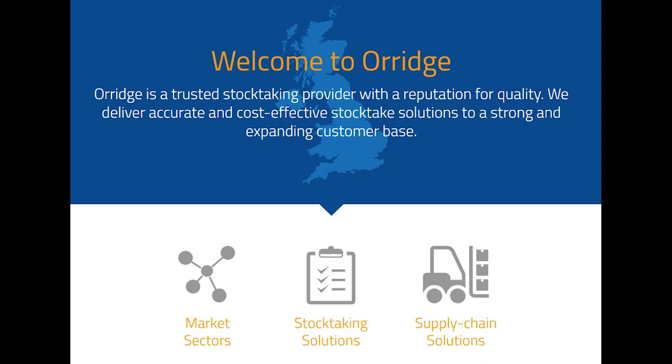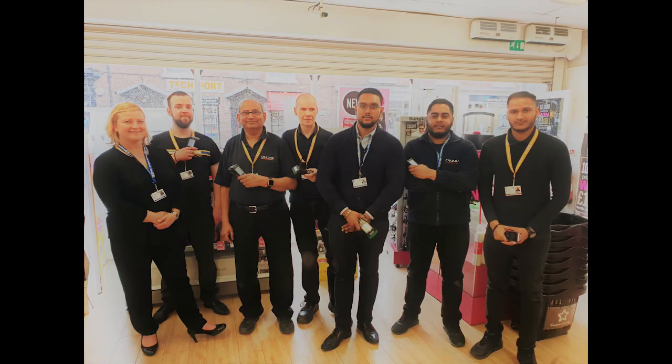As a stock taker, you will get to work with many of the largest retailers in the UK. Want to see what goes on and meet some people?